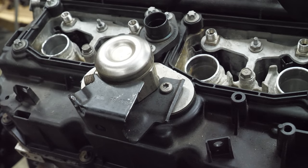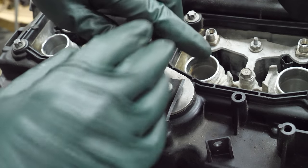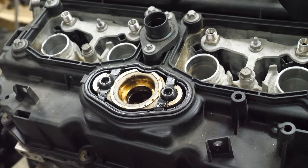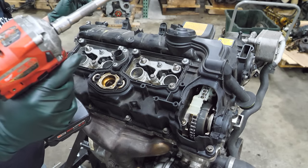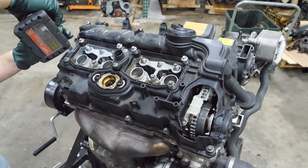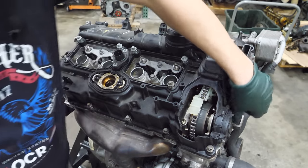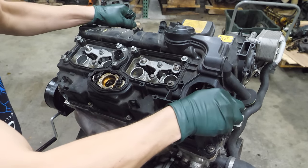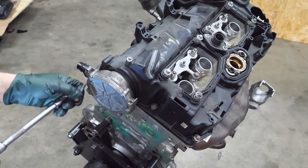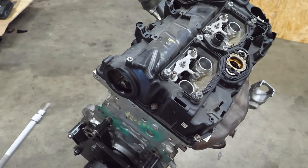Next I need to remove the high pressure fuel pump, which for some odd reason has two different types of bolts holding it in — I don't think that's how they come. And it's off. Next it's time to remove the valve cover. Half of these bolts are already loose so this shouldn't be too difficult. I also need to pull the vacuum pump off — it needs to come off anyway. It's a good vacuum pump.